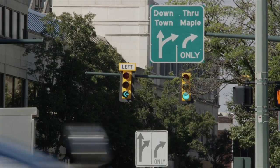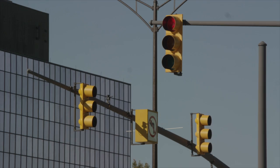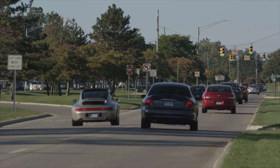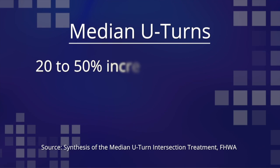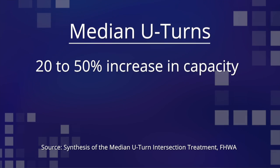The median U-turn can reduce the number of signal phases at the intersections, in some cases by as much as half, resulting in significantly improved efficiency. Studies have shown a 20 to 50 percent increase in capacity.